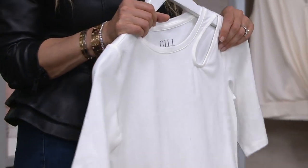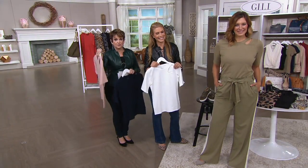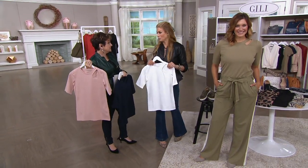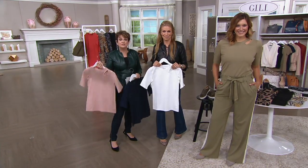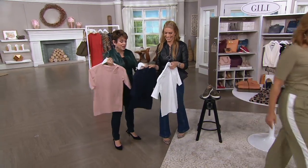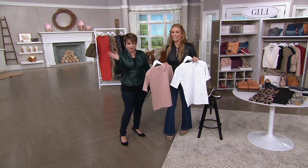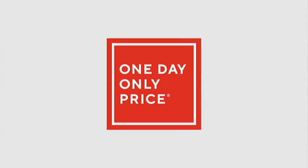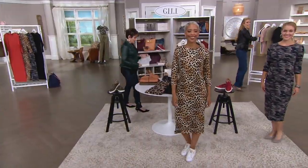Free exchanges — so if you're new to QVC and you love Jill as an author, style influencer, or from the morning shows, here's the thing: free exchanges. If you get a size and wish you went up or down, that's a free exchange. Change the color? That's a free exchange. And also one price, any size — which is awesome.